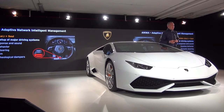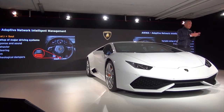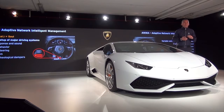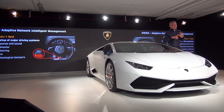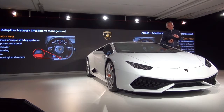Now coming to ANIMA. ANIMA is an Italian word meaning soul, but for us it also stands for Adaptive Network Intelligent Management. With only one click, we provide the best setup the car can have — in terms of engine, gearbox, stability control, dynamic steering, suspension, magnetorheological suspension, and four-wheel drive system. You move one button and you have at your disposal the best performance that the car can allow.